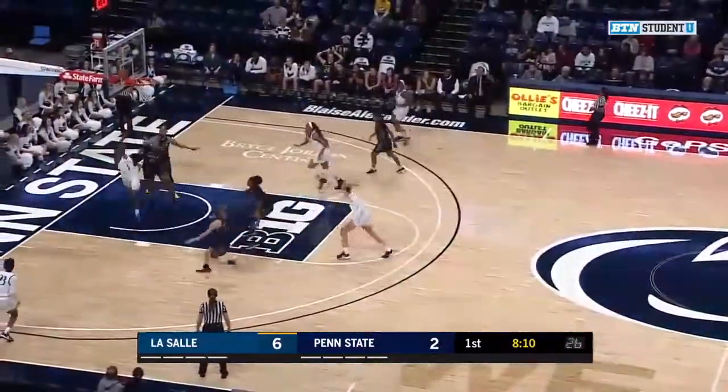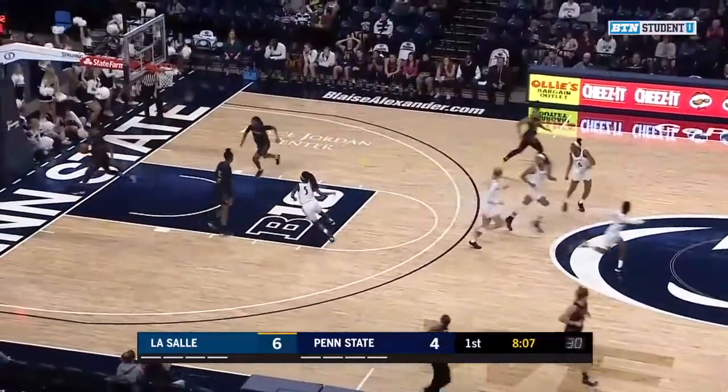McDaniel, the aggressor. Pretty reverse — got it to go. Nice finish from McDaniel.